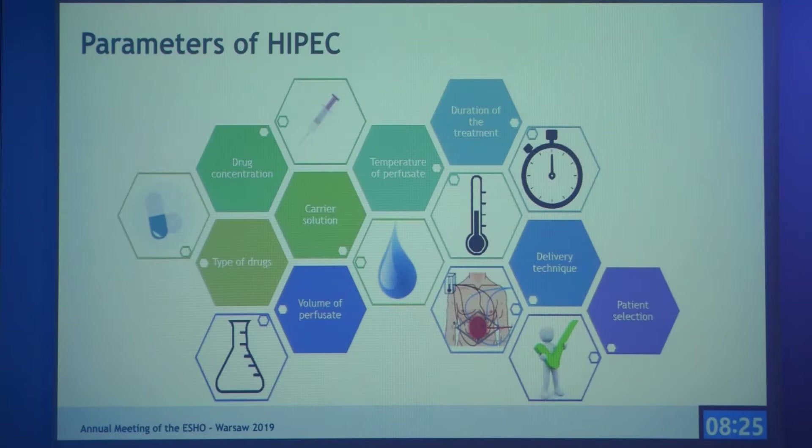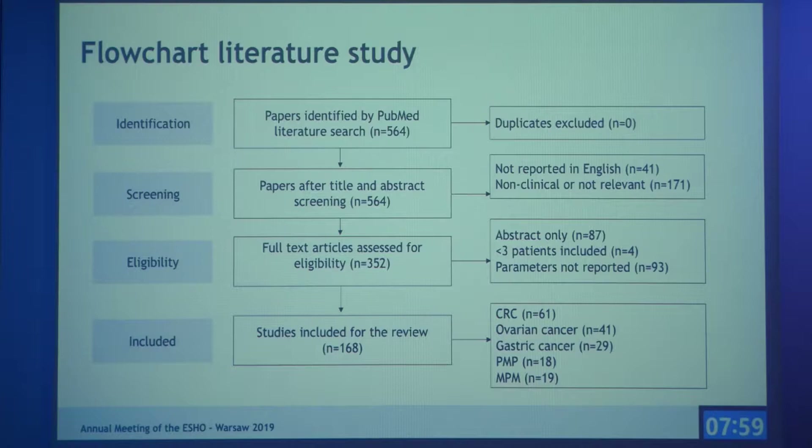There are eight different parameters that affect the efficacy of HIPEC: the drug concentration, type of drugs, carrier solution, volume and temperature of the perfusate, duration of treatment, delivery technique, and patient selection. In our study, we analyzed clinical papers which performed HIPEC in patients, including papers where at least three patients were treated and the parameters were reported. In the end, we included 168 articles.